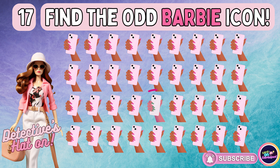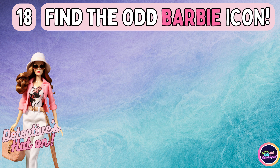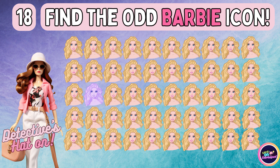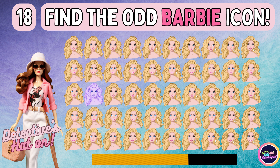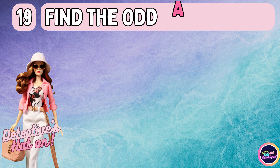You're doing great. Keep searching for the odd emoji. Did you pick the right answer? Let's navigate to the next one.